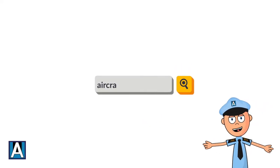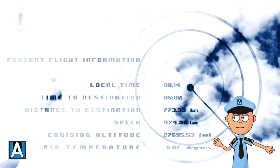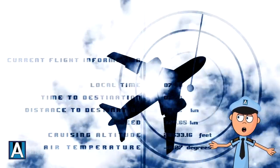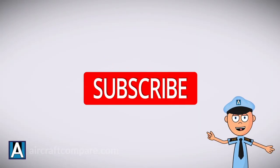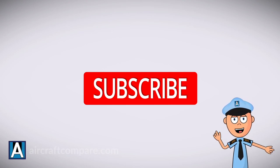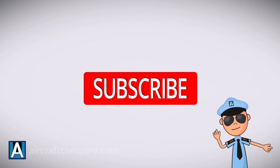This video is based on a full-length article on my website aircraftcompare.com — there's a link in the description below if you'd like to check it out. If you like this video, give it a like and share it with a friend. Subscribe to our channel for more videos like this. Thanks for watching, and I'll see you in the next one.